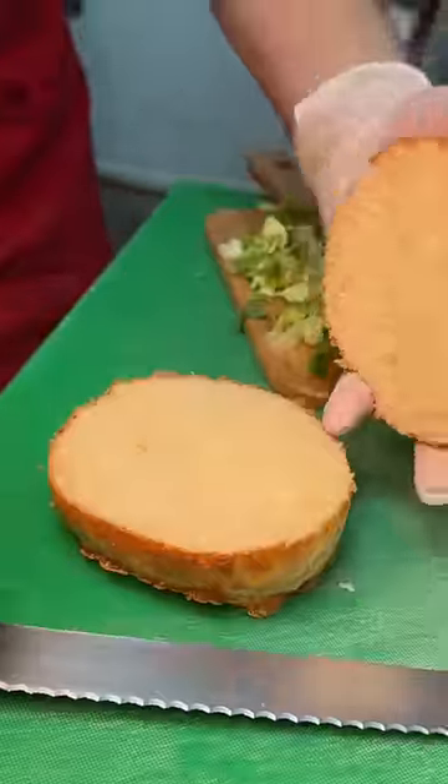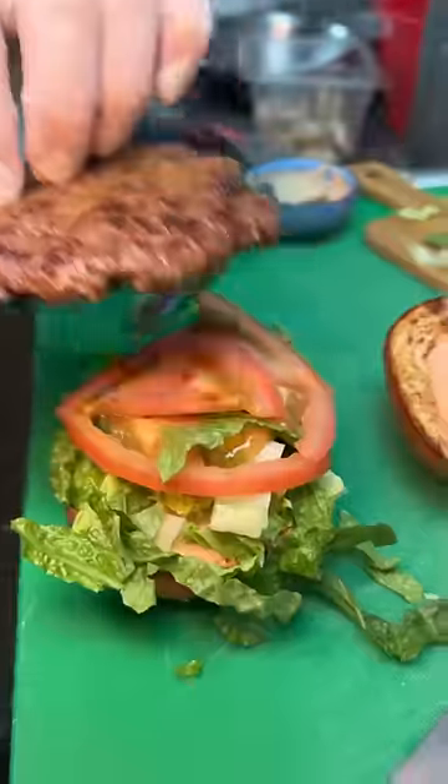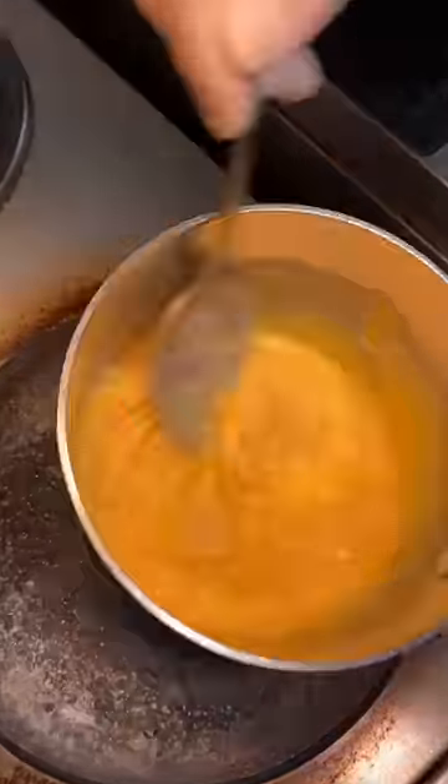Their house-made brioche bun gets sliced in half, buttered and grilled, then topped with their special sauce, shredded lettuce, tomato, a smashed beef patty, then a healthy amount of their house-made cheese sauce goes right on top.